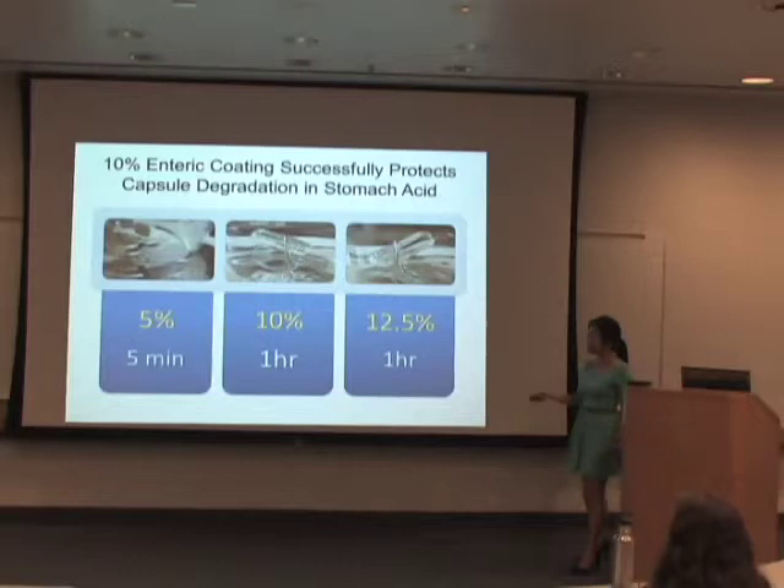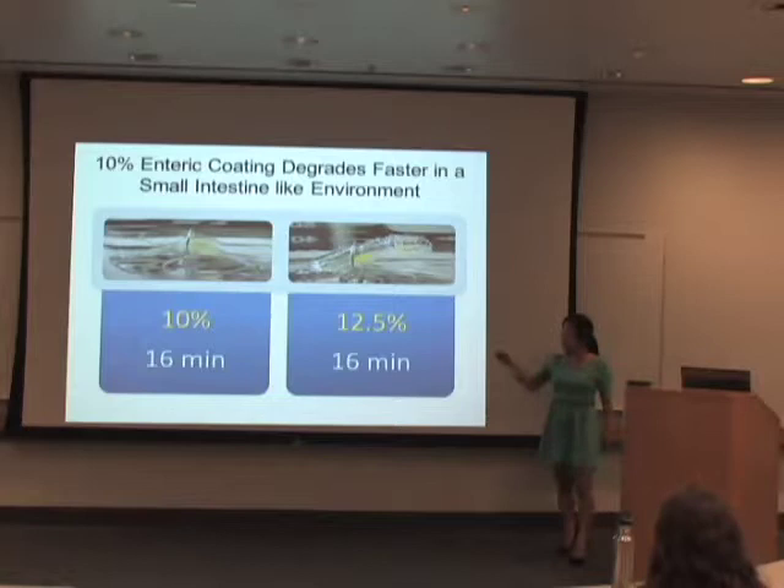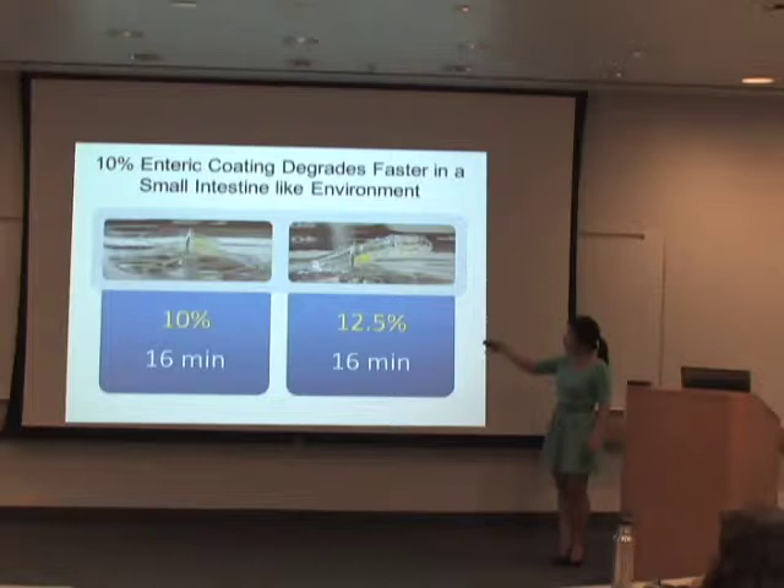We also needed to find the right concentration that would allow the capsules to dissolve fast and release the muco-adhesive patches. I found that 10% enteric coating allows the capsules to dissolve and release the muco-adhesive patches, whereas 12.5% is not even letting the capsules dissolve.